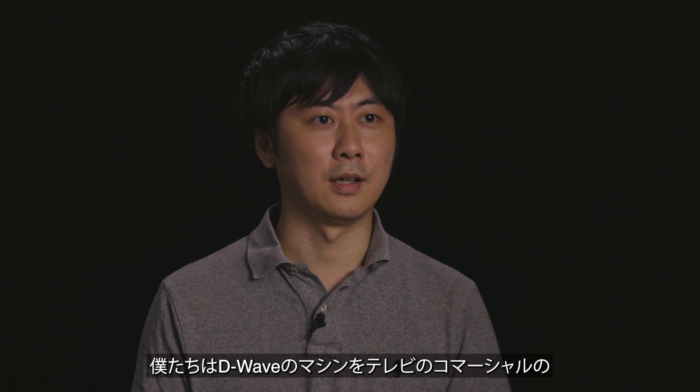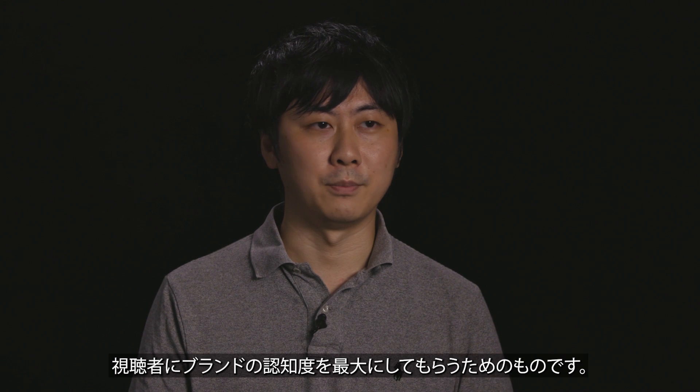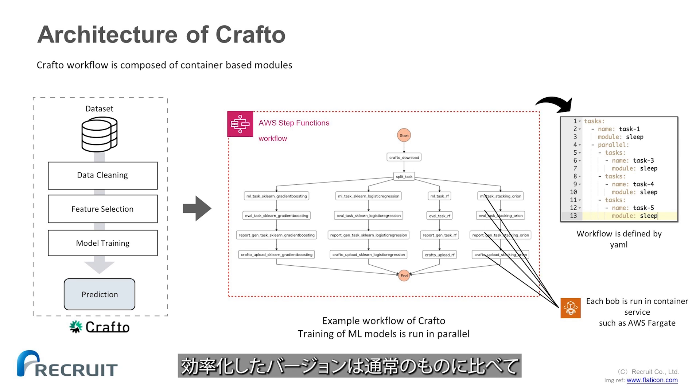We used a D-Wave machine to determine the allocation of TV commercials to maximize the brand recognition of viewers. Our optimized version gets better sales drift compared to the conventional one.